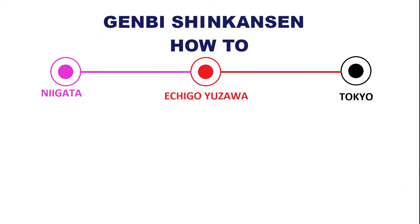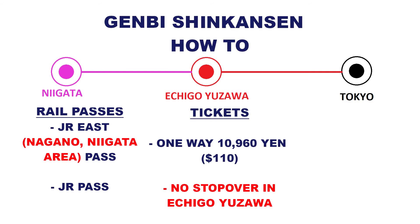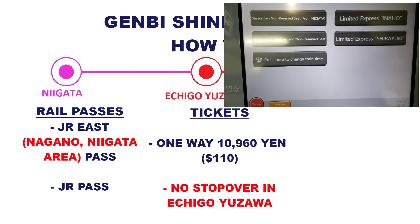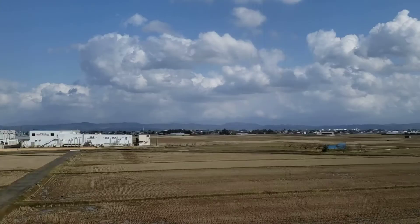If you're watching this part of the video, you're probably interested in how to get a ticket for this train — and there are a couple of methods. First, you can use one of the rail passes offered, such as the JR East Pass or the countrywide JR Pass. You can also purchase a ticket at one of the vending machines. The cost of a one-way non-reserved ticket from Tokyo to Niigata is 10,960 yen. Note that you have to change trains in Echiko Yuzawa, and if you bought a ticket you can't leave the gates at that station.